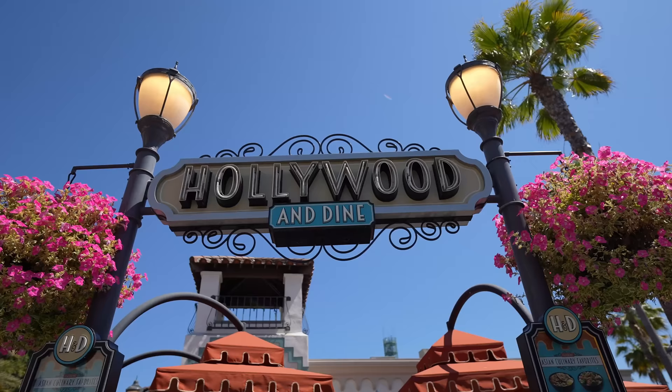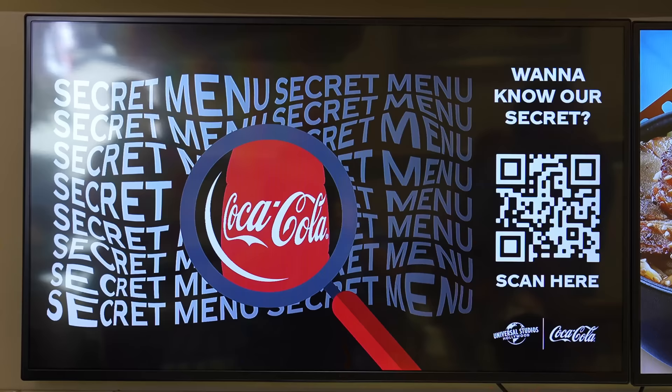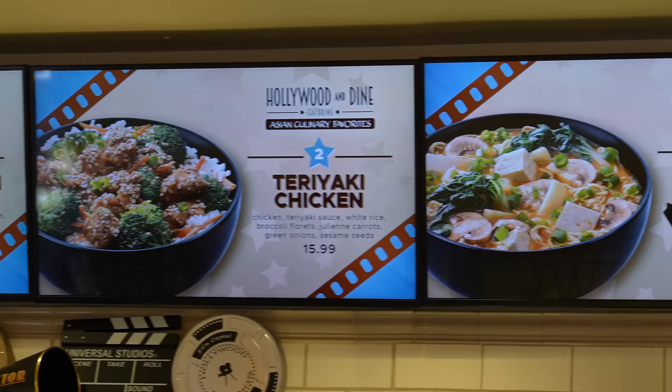So right now we're in front of the Hollywood and Dine. They have not-so-secret drinks — like a peace drink, a Coca-Cola drink, and drinks with coconut cream on top. It looks really interesting. You can also get them at Cocina Mexicana and a few places downstairs. Since we're here, we might as well get it here. They also sell Asian culinary favorites like ramen and teriyaki chicken, and a lot of different dishes. We're definitely going to have to try at least one of them.